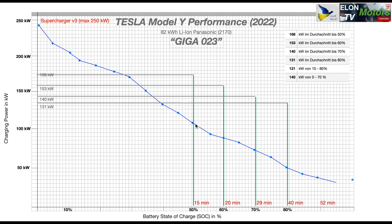I've marked a few key lines here. 50% state of charge was reached after 15 minutes, with a charging speed just above 100 — about 112 kW. 60% was after 20 minutes, 70% after 29 minutes, and 80% after 40 minutes. The average charging speed was 168 kW from zero to 50%, 153 kW from zero to 60%, 140 kW from zero to 70%, and 131 kW from zero to 80%.